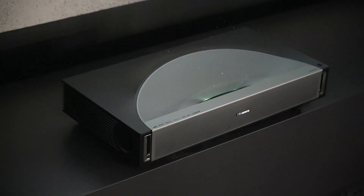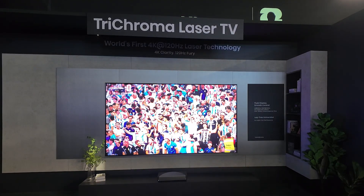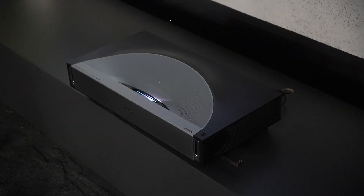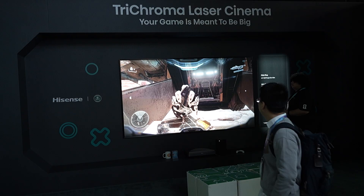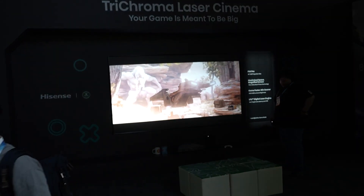Starting with some of your new ultra short throw offerings. We have a brand new PX4 Pro, which will come out later in the year — anticipated sometime in Q2, when we're ready for sale. What really makes that cool is that now it has a dynamic iris, which we never had before. We also improved the brightness — it went from 3000 on the PX3 to 3500.